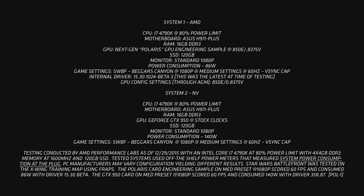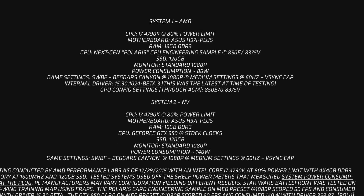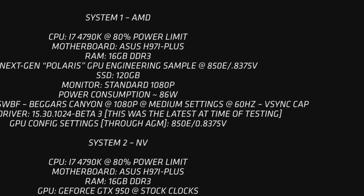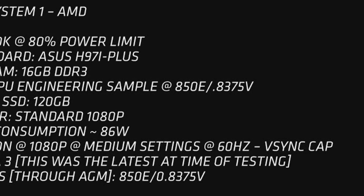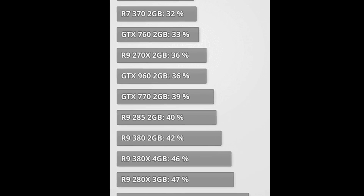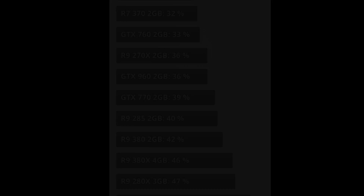It's really difficult to know what the ultimate performance of this part could actually be. However, looking at the system breakdown, the engineering sample Polaris chip is running at 850 megahertz, which is very much in the realm of a laptop-speed graphics card, and this is probably where we're going to see the chip first. That said, we can reasonably expect it to go above 1.2 gigahertz on the desktop while still remaining under 75 watts — which means it won't need a power supply connector and will be very interesting to OEMs and system builders. We could be looking at greater than GTX 960 performance at less than half the power. Planned availability according to this slide is mid-2016, which can in fact be any time between April and September.